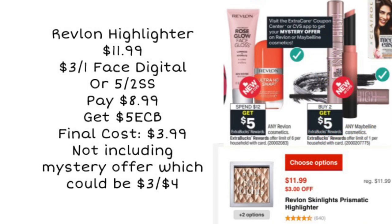If you have a cosmetic CRT to pair in, you could get those for free. Next, we're looking at a Revlon deal. We've got a mystery coupon coming on Sunday and you can pick up Revlon or Maybelline with that mystery coupon — we'll have to wait and see what it is. One example: you could pick up the Revlon highlighter for $11.99. If your store doesn't do the 98% rule, they have other products like a blush for $12.49. We'll use a $3 off one face product coupon — digital or from the 5/2 SmartSource — pay $8.99, and get back a $5 ExtraCare Buck, making the final cost $3.99 for the highlighter, not including the mystery offer.